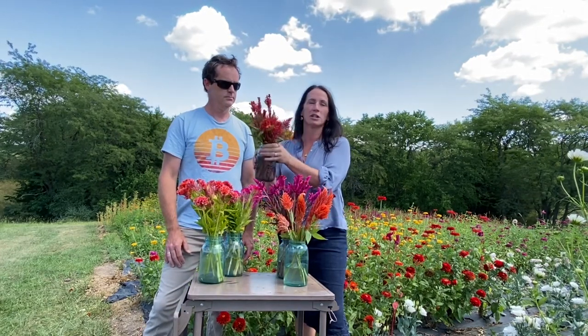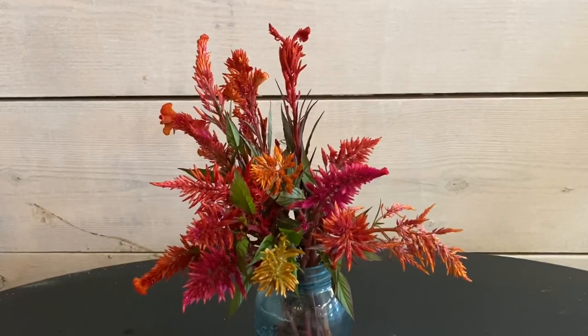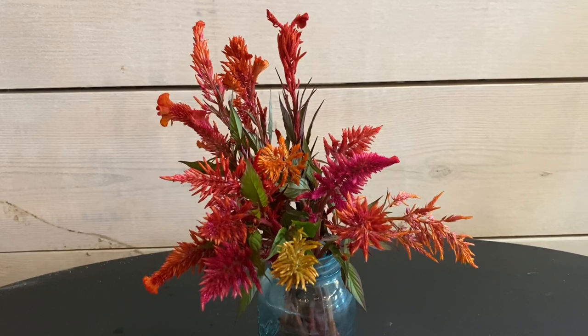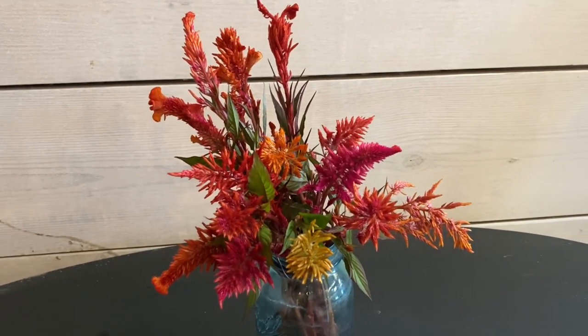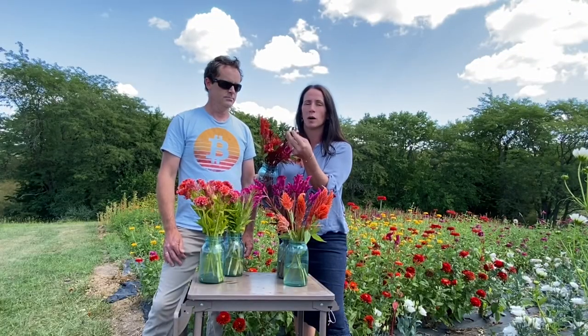The last one we're going to share today is one that we've actually bred ourselves. This is Chester Copper Pot, and we love it because it has a really unique, very coppery orange color — rusty almost — and a really different, very dragon-scaly form.